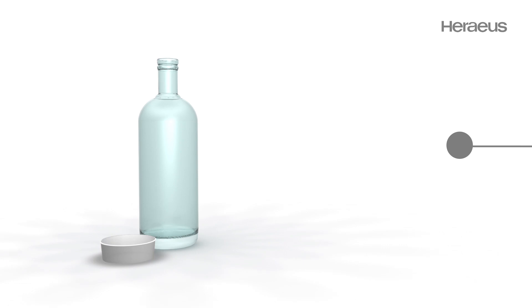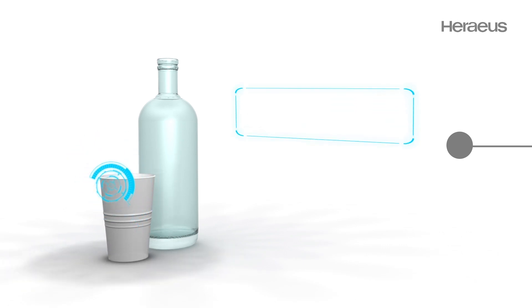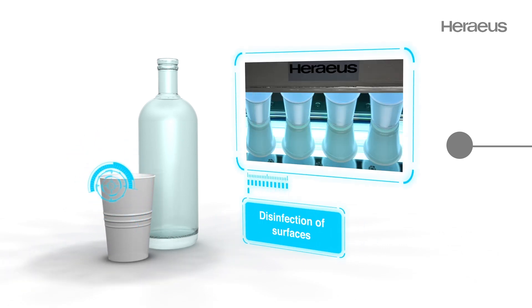Packaging, paper, or foils need to be printed or disinfected. UV or IR emitters do this very efficiently.